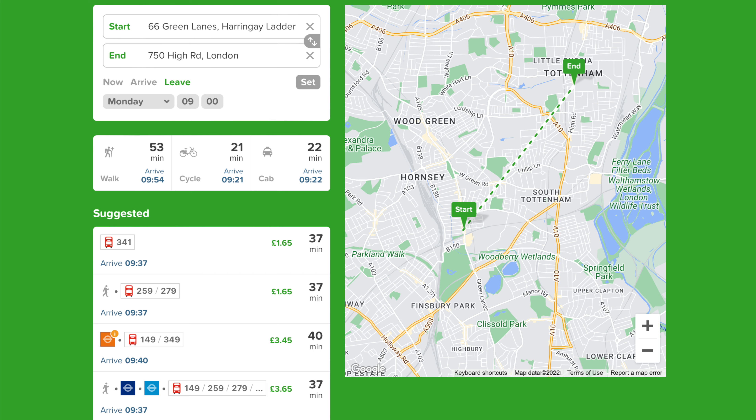By public transport you can expect the same journey to take over half an hour, so you can save time by cycling. If you find this video useful or you just enjoy watching it, please don't forget to hit the bell icon and subscribe to the channel as I try to post new videos just like it every week.